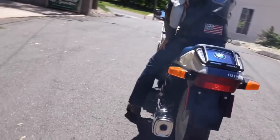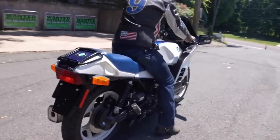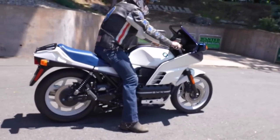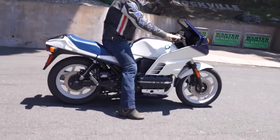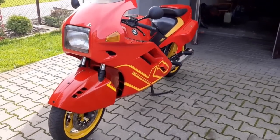The BMW K1. The K series BMWs are tough engines. They're extremely reliable and well developed, but they're not perfect.